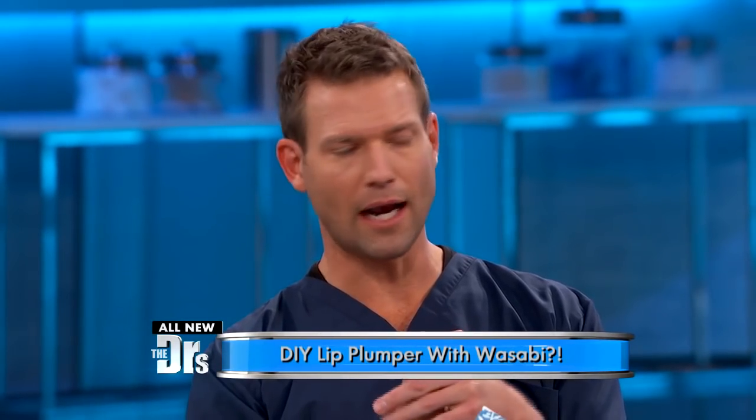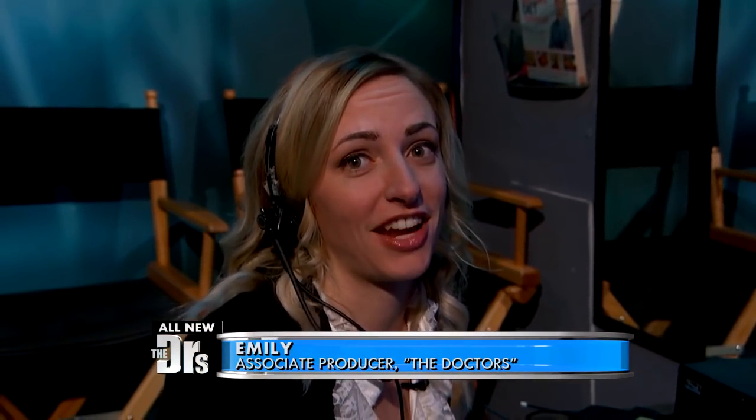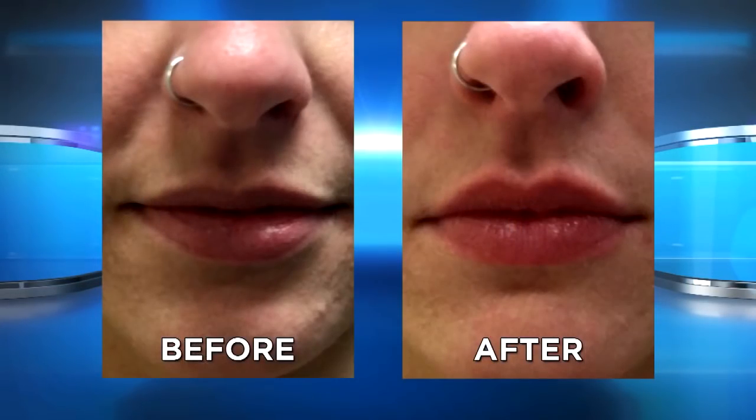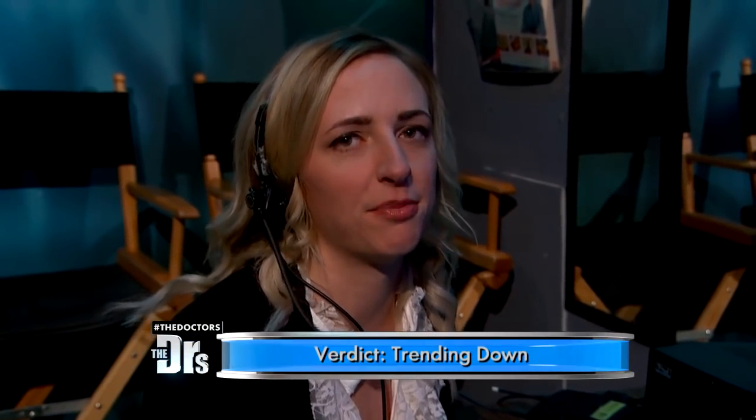It's funny you should ask because before we came out here, I was talking to one of our producers, Emily, who's in our little production area. Emily, you tried this — what was your initial reaction? Well, at first it really burned, way more than I thought it would when I put it on. But then it did make my lips really plump and I was excited. It only lasted like an hour, so I was kind of disappointed by the end of it. Is it fair to say you would have to apply this every hour on the hour? Yeah, definitely, if not more times, because it does fade pretty quickly.